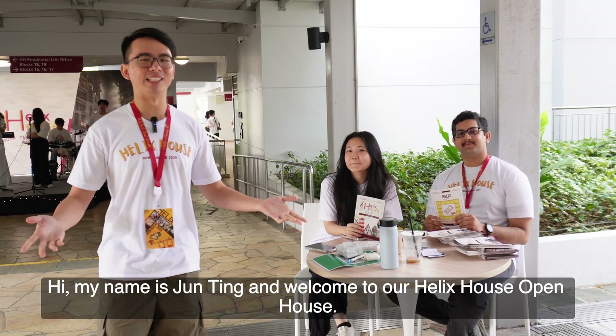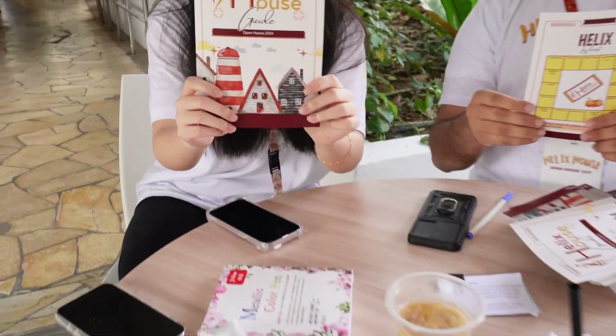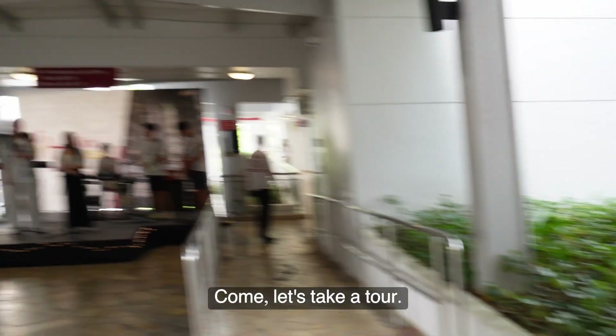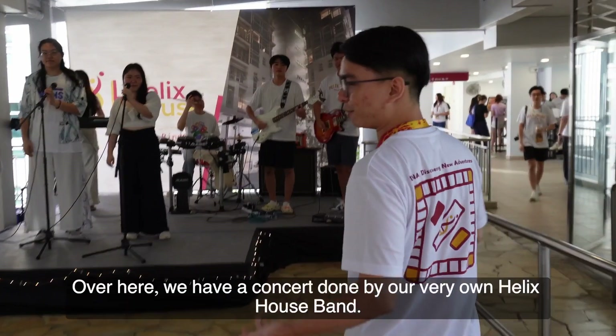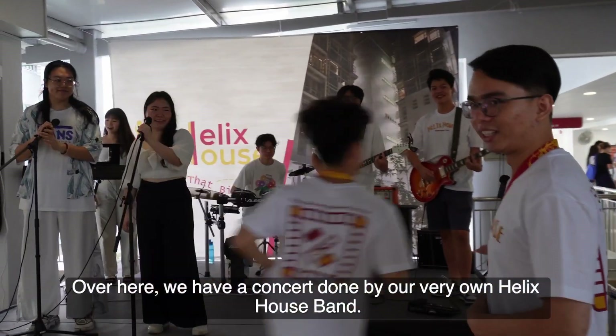Hi, my name is Jin Hing and welcome to our Helix House Open House. Let's take a tour. Over here we have a concert done by our very own Helix House band.